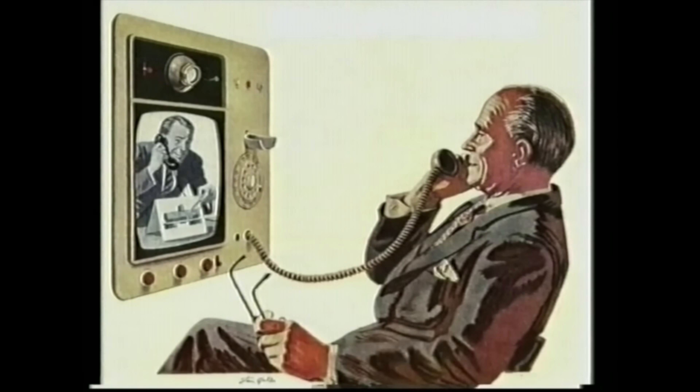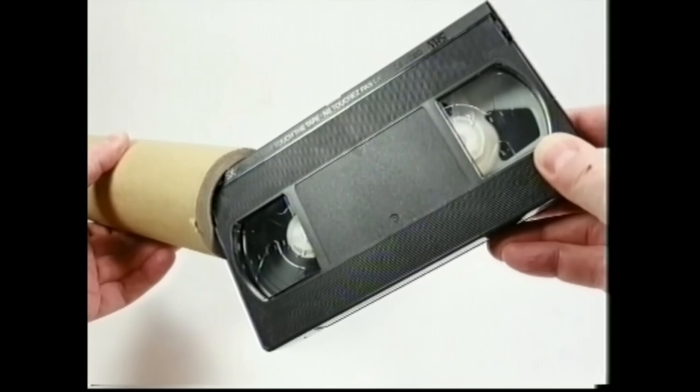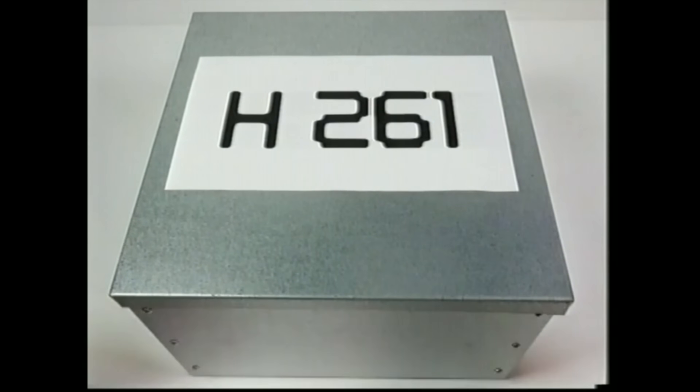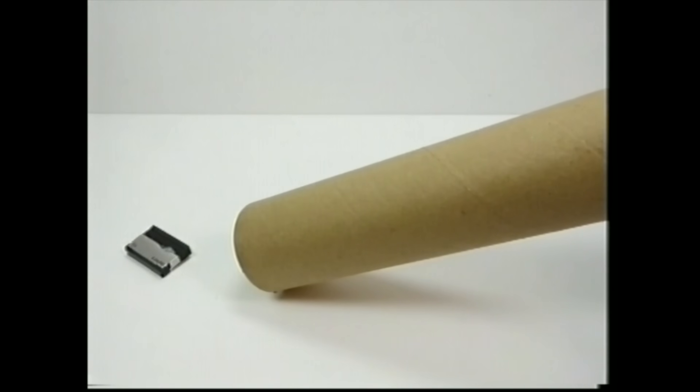Good evening, and welcome to Tech 93. We're going to start today's program off by talking about the video phone. This is something that's long been the preserve of science fiction. However, thanks to the latest developments in digital video, they've finally become science fact. The technology that's made this possible is something known as digital video compression. A normal video signal requires far too much bandwidth to be transmitted through the existing telecommunications network, so scientists have come up with a system of compression. They call this H.261.